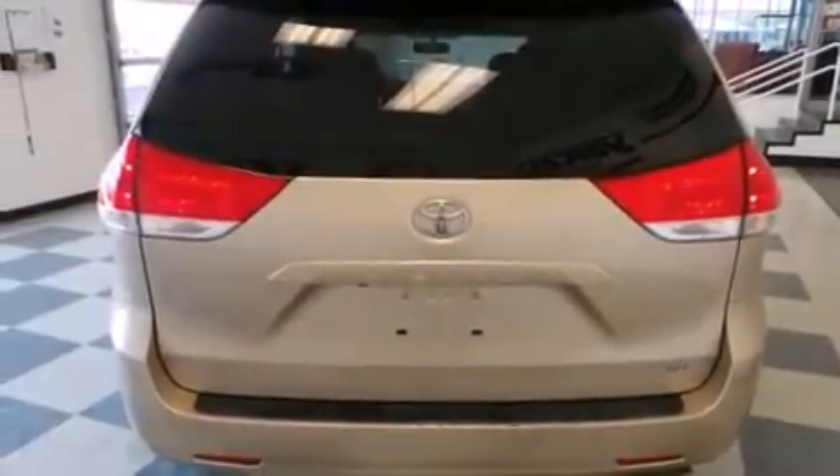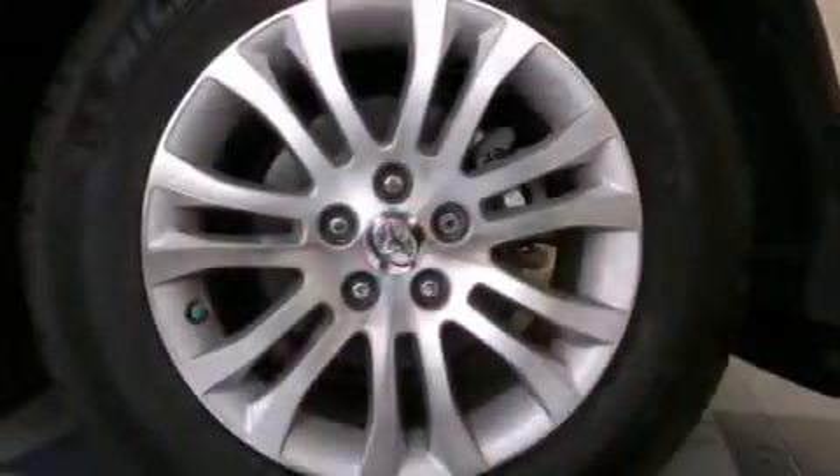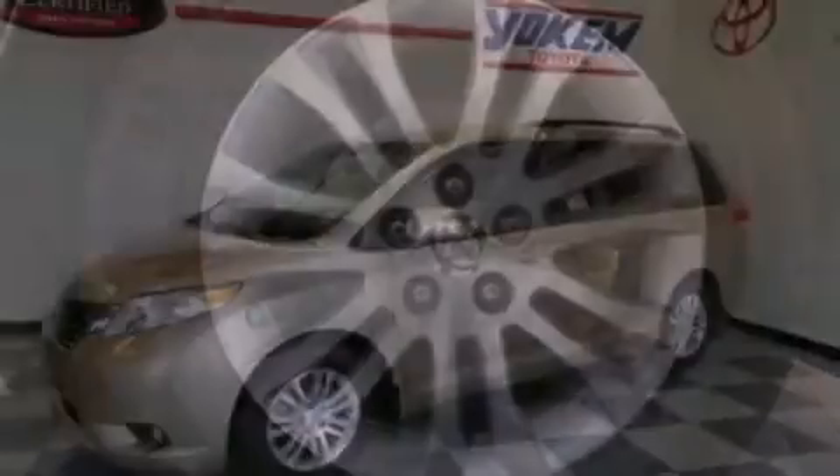The following features are also included: a power driver's seat, air vents for rear seated passengers, cruise control, leather seats, an illuminated driver's side vanity mirror, and 12 volt power outlets.